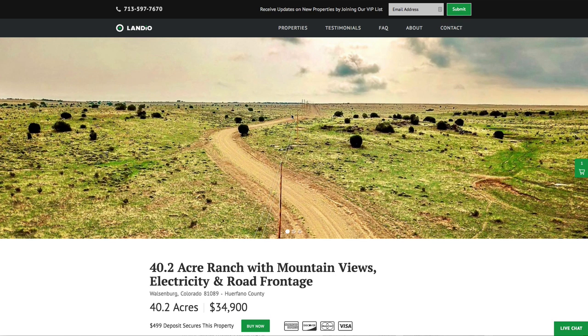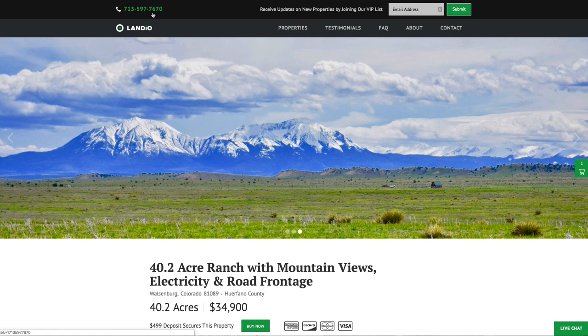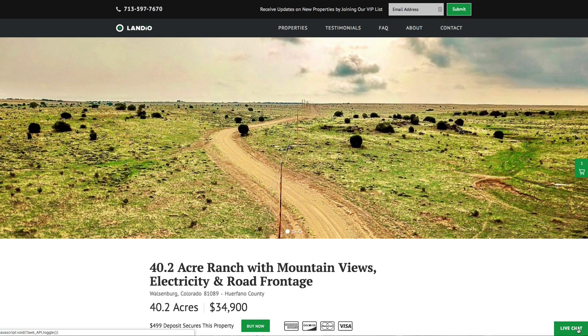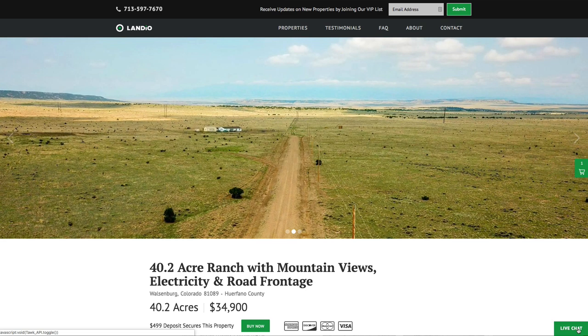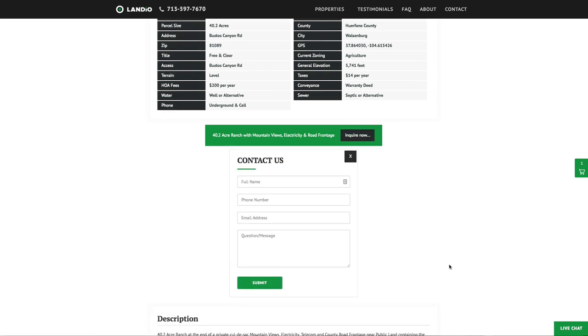If you have any questions, our phone number is on the top of every page of our website. That number is 713-597-7670, and it also receives text messages. We have a live chat feature on our website where you can communicate with us in real time. If we're not available, please send us a message and we'll respond at the next availability. You can also fill out the contact form on our website or send us an email directly at hello@landio.com.